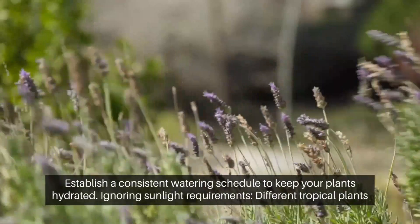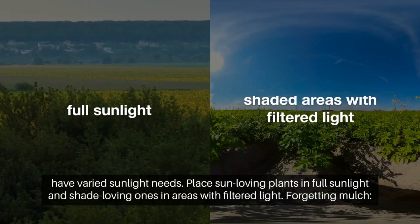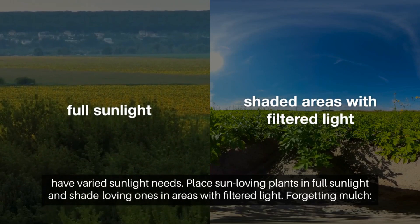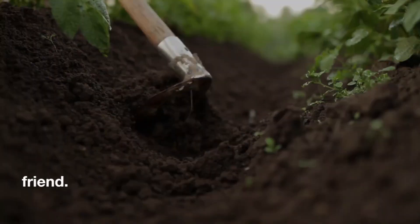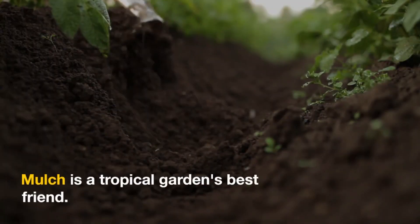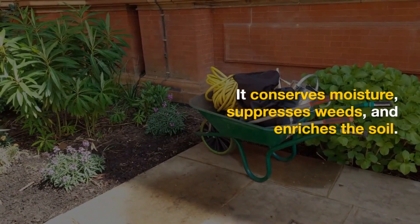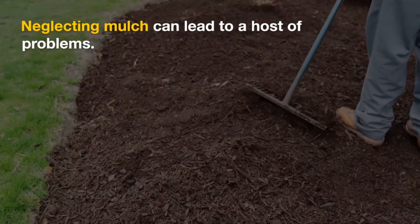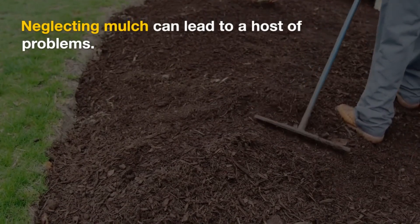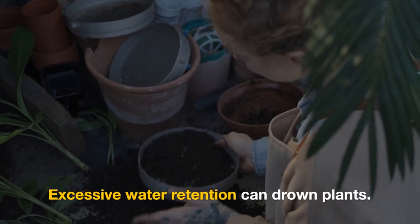Ignoring sunlight requirements: different tropical plants have varied sunlight needs. Place sun-loving plants in full sunlight and shade-loving ones in areas with filtered light. Forgetting mulch: mulch is a tropical garden's best friend — it conserves moisture, suppresses weeds, and enriches the soil. Neglecting mulch can lead to a host of problems.